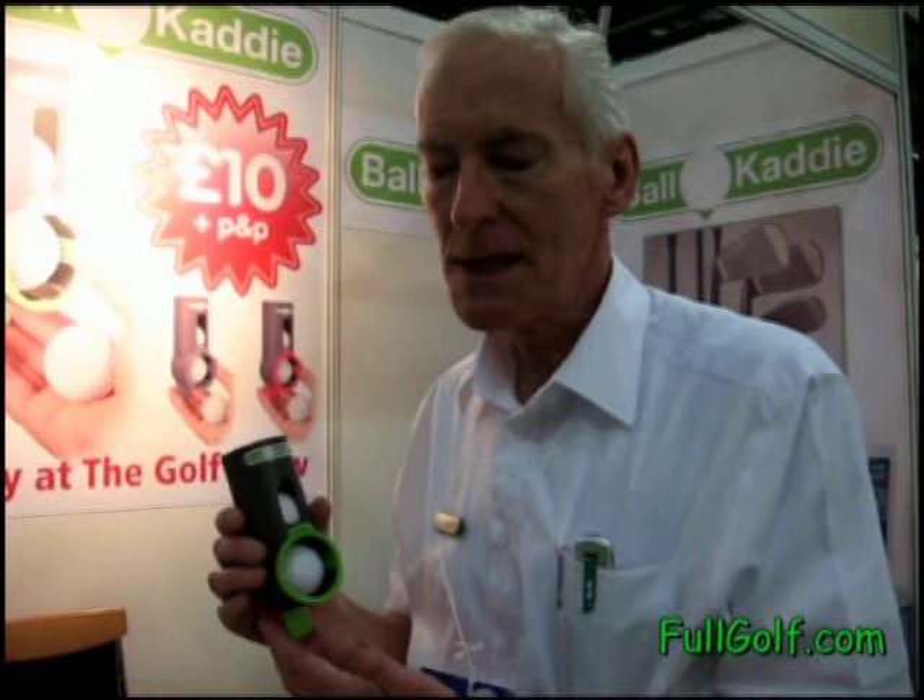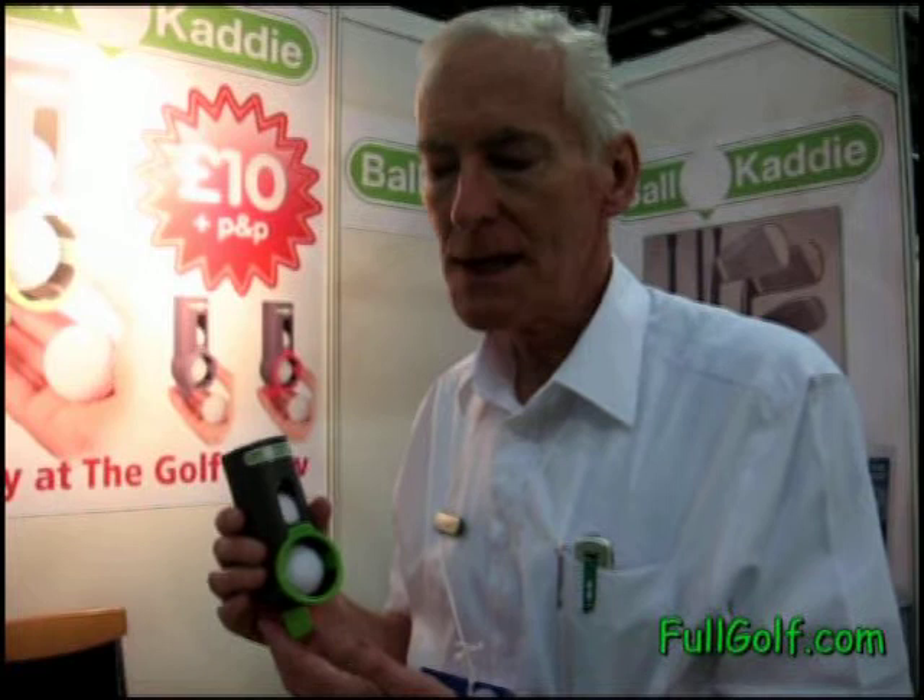My name is Tony Reid, our new product is called Ball Caddy, we're launching it at the London Golf Show this weekend, and it's a three ball golf ball dispenser, and it sits onto the side of your golf bag, whether it's a carry bag or a trolley bag, and it's very simple to operate, and the lever at the bottom releases the ball as you need it.